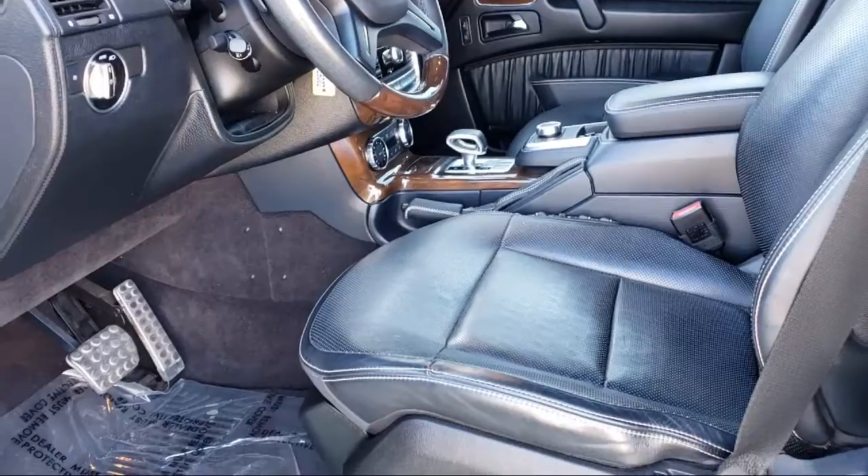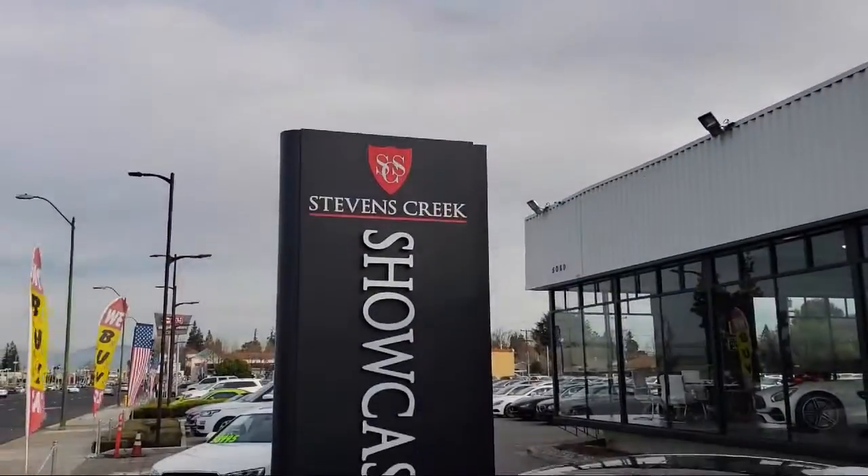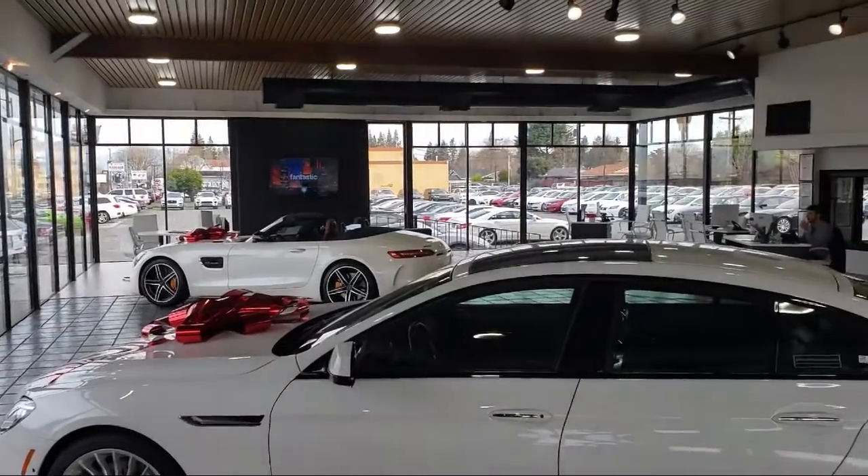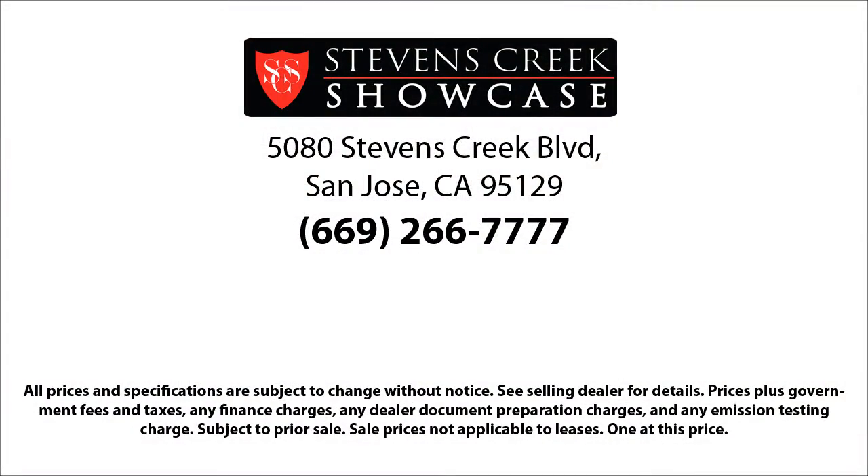When you have found a vehicle from our great selection that is right for you, give us a call or stop by, and let us show you what excellence in customer service looks like. Stevens Creek Showcase is located at 5080 Stevens Creek Boulevard, just off the 280 freeway at Lawrence Expressway in San Jose.